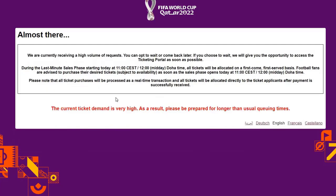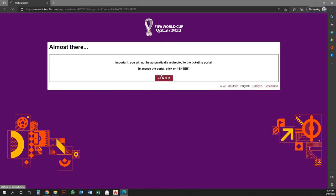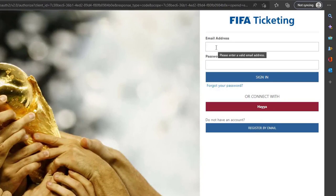Once users reach 0 seconds, you will not be automatically redirected to the ticketing portal. To access the portal, click on Enter. Once the user clicks on Enter, he will be redirected to the ticketing portal.